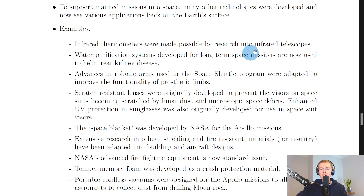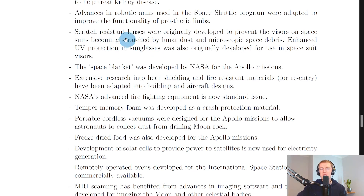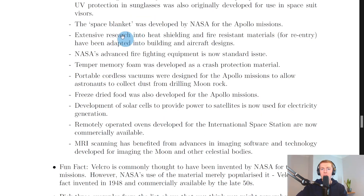Water purification systems were developed for long-term space missions and are now used to help treat kidney disease. Advances in robotic arms used in the space shuttle program were adapted to improve the functionality of prosthetic limbs. Scratch-resistant lenses were originally developed to prevent visors on spacesuits becoming scratched by lunar dust and microscopic space debris. Enhanced UV protection in sunglasses was also originally developed for use in spacesuit visors.